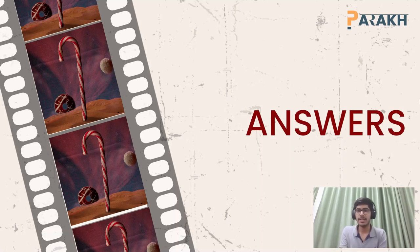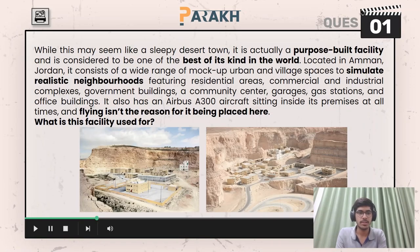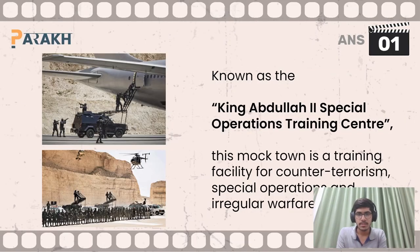Hello everyone and welcome to the answer discussion livestream of the Deserts and Desserts quiz. Moving on to the first question, you had to answer: what is this facility used for? This facility is known as the King Abdullah II Special Operations Training Center. This mock town is a training facility for counterterrorism, special operations, and irregular warfare tactics.